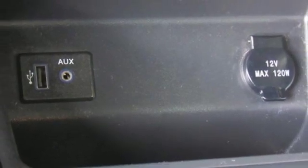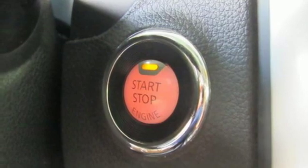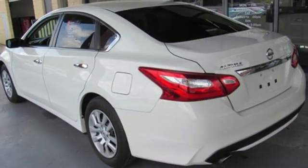Continuously Variable Automatic Transmission, Active Grill Shutters, Gas Pressurized Shocks, and Inline 4 Cylinder Engine.